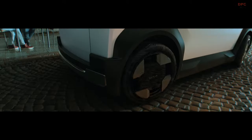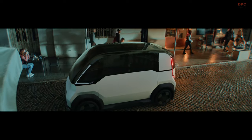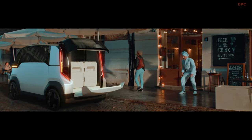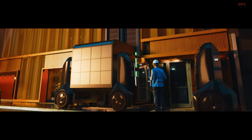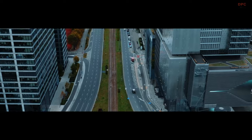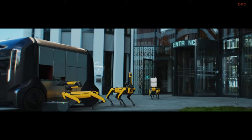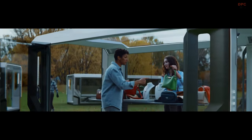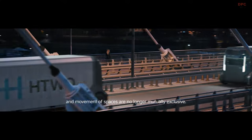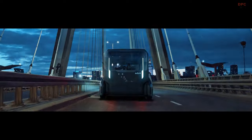Kia's recent unveiling of the Platform Beyond Vehicle at CES 2024 signifies a major leap in electric vehicle innovation. The PBV concept introduces a modular and highly customizable design featuring a versatile rail system on the ceiling, floor, and side panels. This system enables easy customization and the transfer of storage systems such as cabinets and shelves between vehicles, allowing for the swift transformation of the vehicle's interior to suit various needs and purposes.